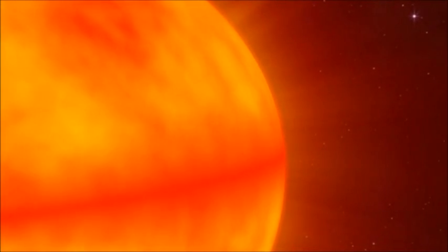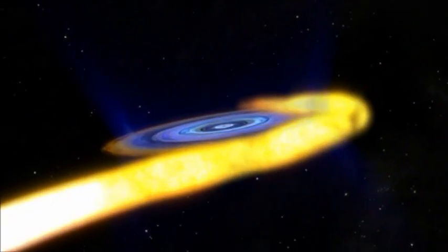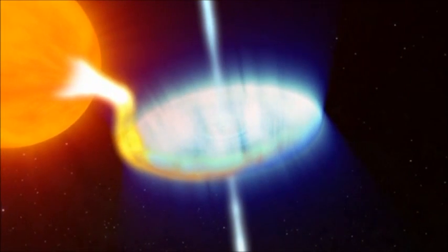But with X-ray novae, there's a glitch in the disk. Gas builds up in the outer regions like water behind a dam. Once enough gas accumulates, which can take several decades, the dam breaks and a flood of gas surges toward the black hole, creating the X-ray nova outburst, and perhaps short-lived jets that blast particles outward at high energy.